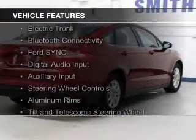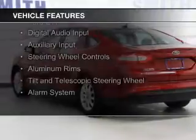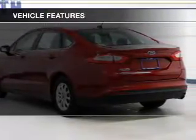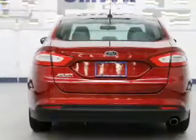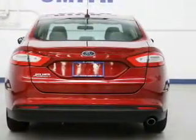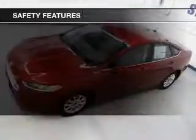electric trunk, Bluetooth connectivity, Ford Sync voice activation, digital audio input, and auxiliary input, steering wheel controls, aluminum rims, a tilt and telescopic steering wheel, and alarm system.